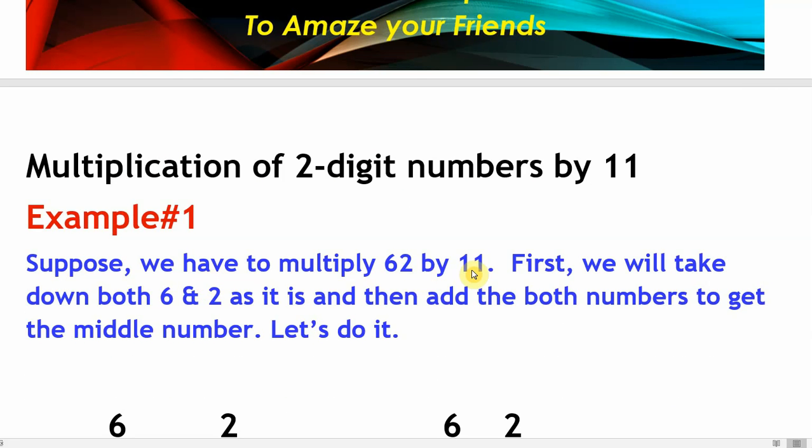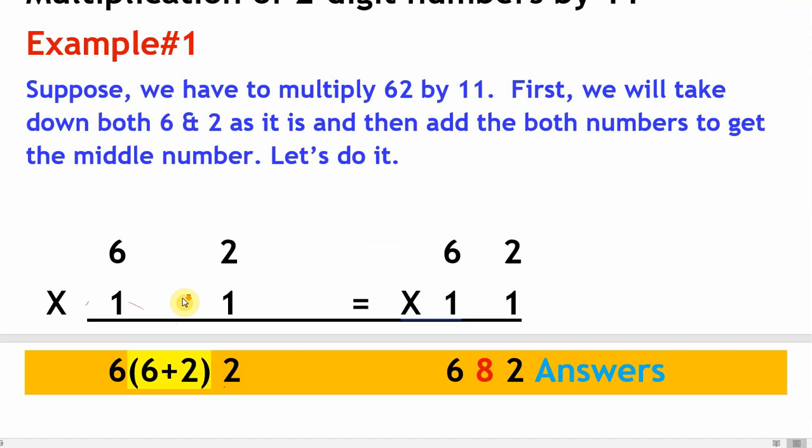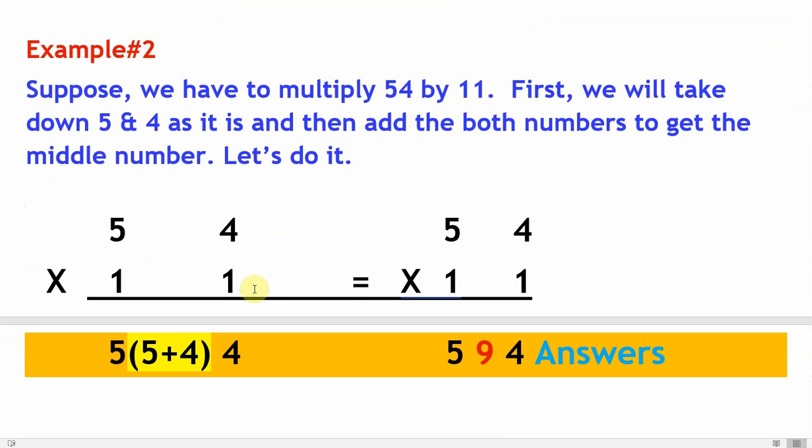Example number one: multiplication of two-digit numbers by 11. Suppose we have to multiply 62 by 11. First, take down both six and two as they are, then add both numbers to get the middle number. Six plus two will be eight. Hence the final answer will be 682.